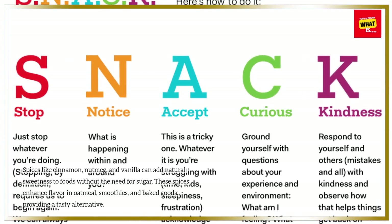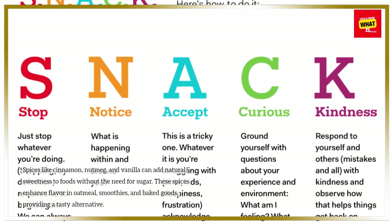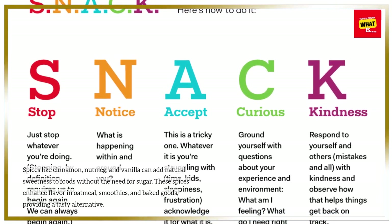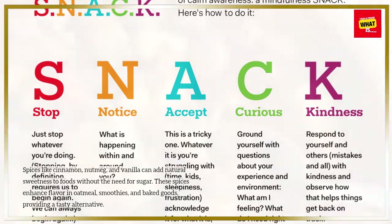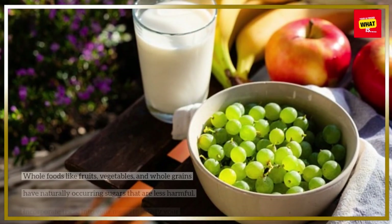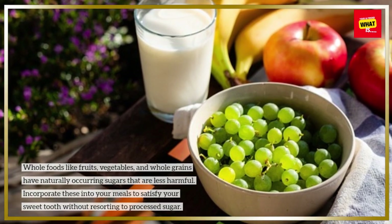Enhance flavor with spices. Spices like cinnamon, nutmeg, and vanilla can add natural sweetness to foods without the need for sugar. These spices enhance flavor in oatmeal, smoothies, and baked goods, providing a tasty alternative.